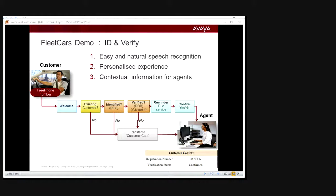Welcome to Fleet Cars. If you're a new customer, say 'new customer.' Otherwise, to handle your call, I need to know your vehicle registration plate. Please speak your number plate now.